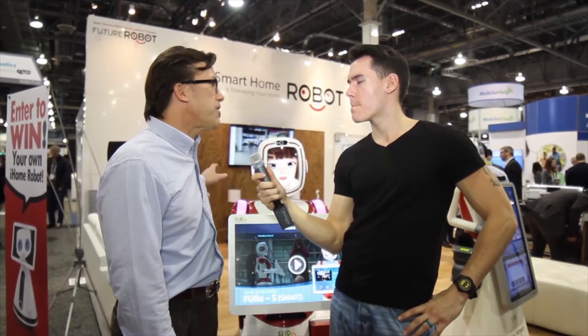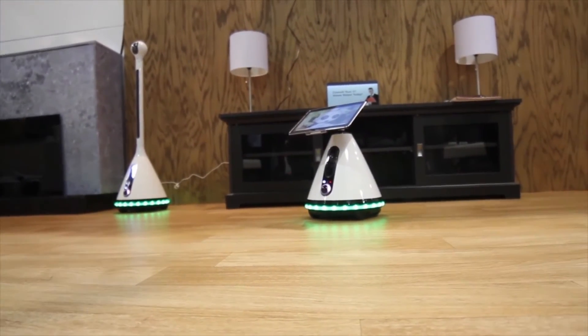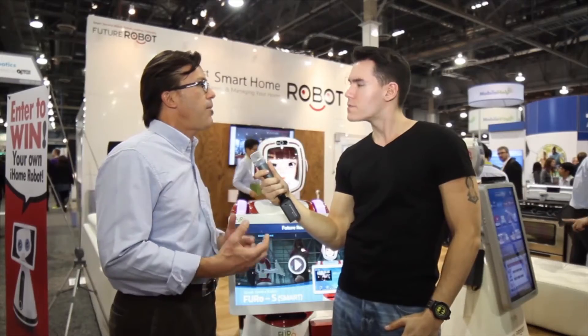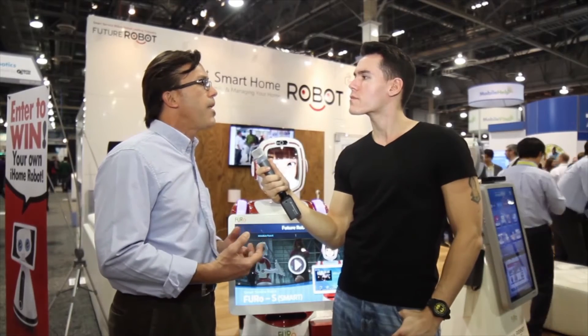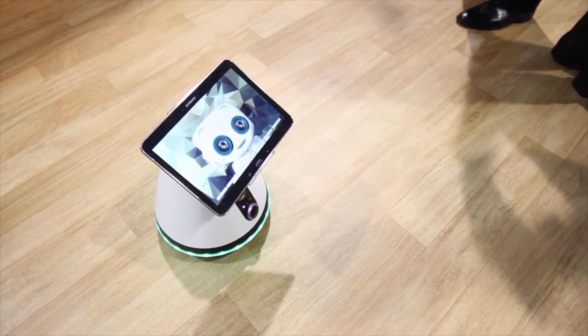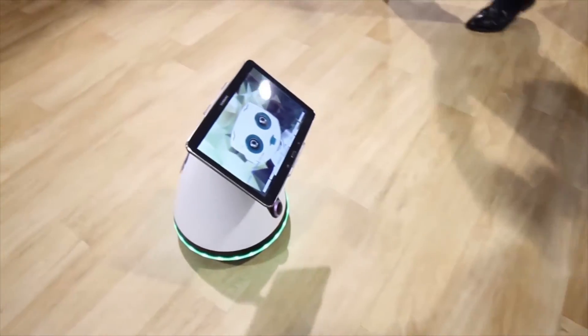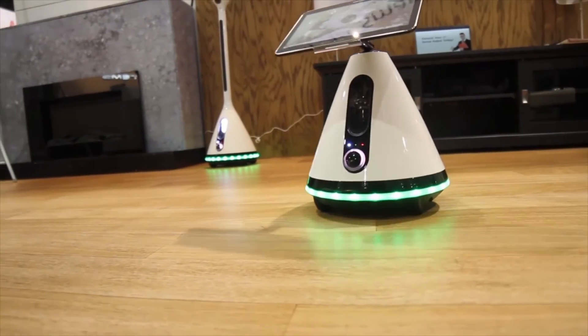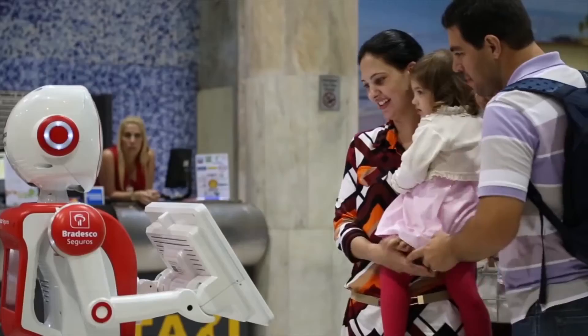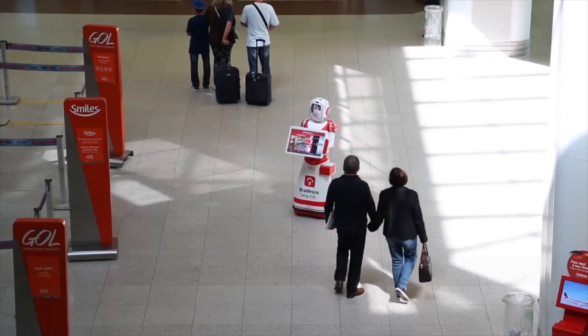The other model we have, which you can see in the background, is the Furoi. There are two basic versions: the security version, which is simply a camera you can remotely control, and the Furoi home version with the tablet on it. That one acts as a home server to connect all the various parties in the home — kids with smartphones, parents — get them all connected. You can talk through it, play games, use it for family planning, calendaring, teleconferencing, and a lot of different things.